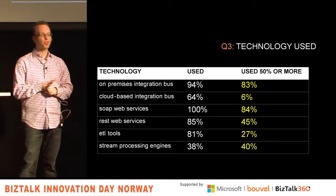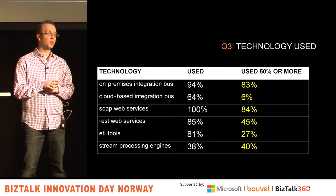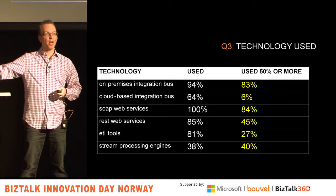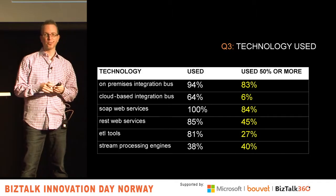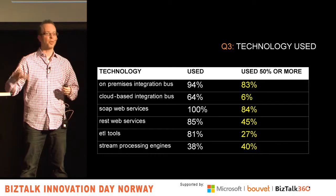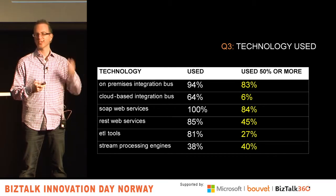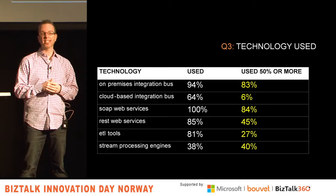Then I asked what technology are you using on your projects, and more importantly, how often are you using it — at least half the time. Not shockingly, especially given I was interviewing a lot of BizTalk-related people, 94% of them are using a BizTalk or an on-premises messaging engine.